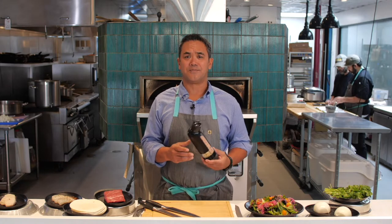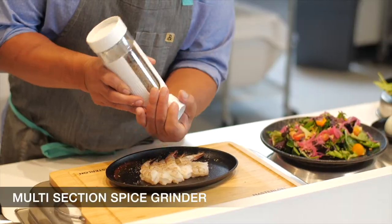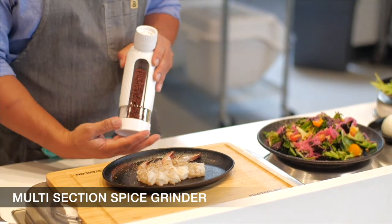Hello, I'm Chef Mike Ledesma and this is Perch Restaurant in Richmond, Virginia. Today I want to introduce you to this amazing new Master Mill, a multi-section spice grinder from the innovative guys at Master Pan.